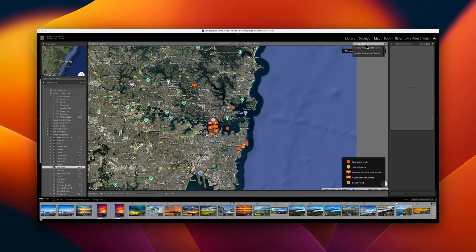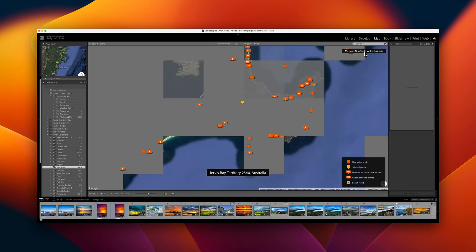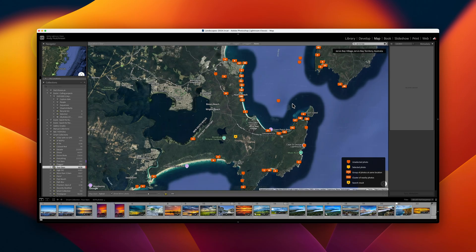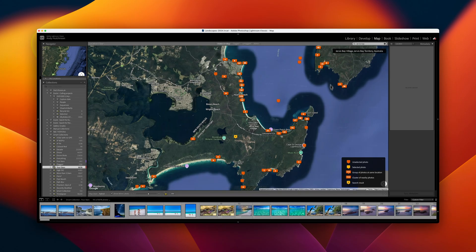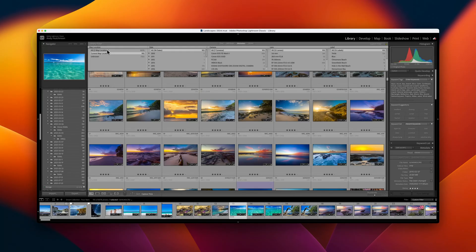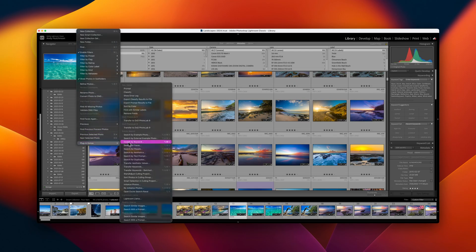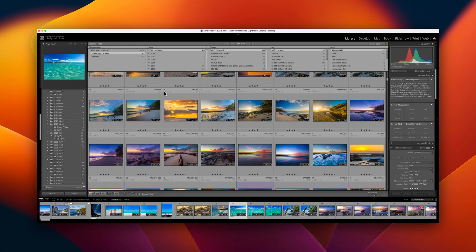Map search depends upon reliable embedded GPS data. Metadata often results in vague search returns, and keywords must all be entered manually or via a third-party service. I've tested many third-party solutions to the Lightroom search problem, including automated AI keyword generation and aggregating meta-cataloguing tools, all of which had their flaws.